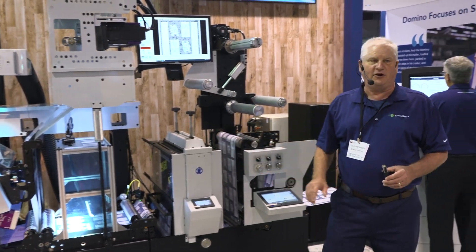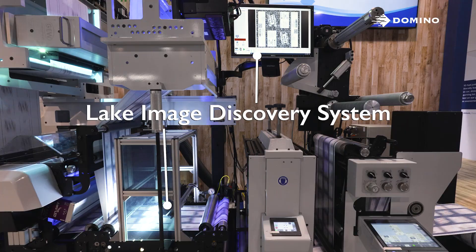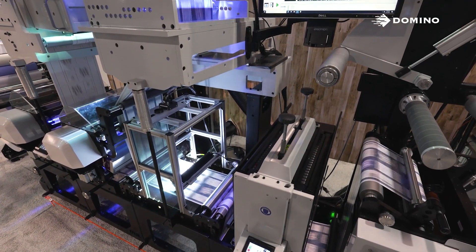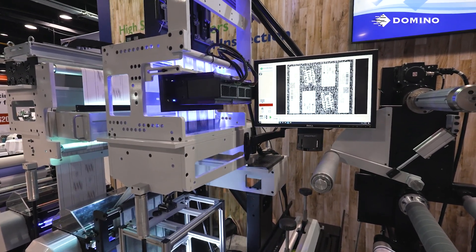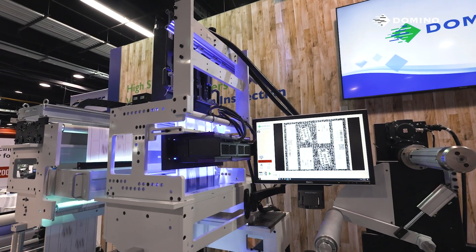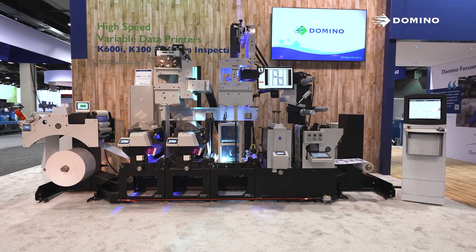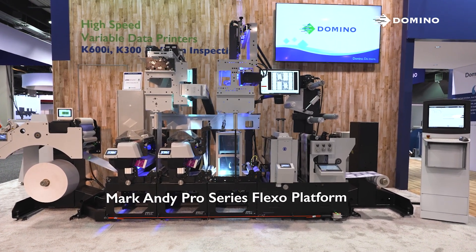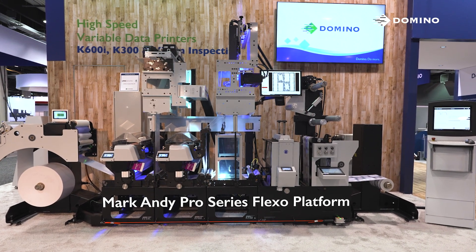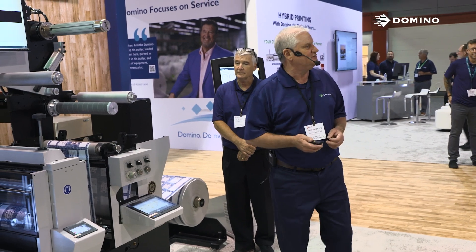We're also scanning and verifying that the barcodes and variable information are accurate with our Lake Image Discovery system. Lake Image is a sister company of Domino, and we pride ourselves on providing total solutions for customers. Vision becomes a very important component of that, especially if you're printing this new UPC — you're going to need to guarantee your brand owner and the public that those codes are scannable throughout the logistic cycle. On the systems here, you'll notice we are integrated on a MarkAndy Pro Series Flexo platform. It's a modular, servo-driven system with electronic registration control, essentially simulating that we can install our solutions on any of your existing Flexo or converting assets, or any new assets you might be purchasing.